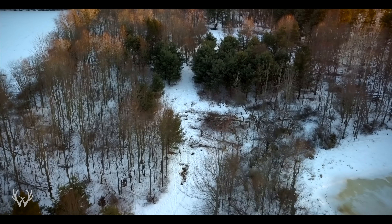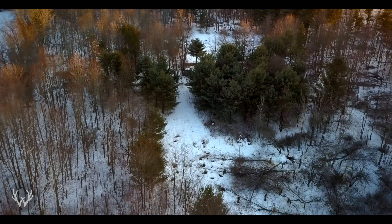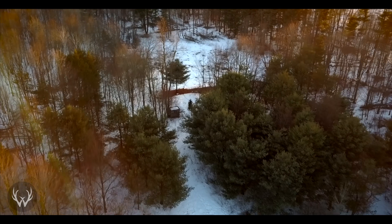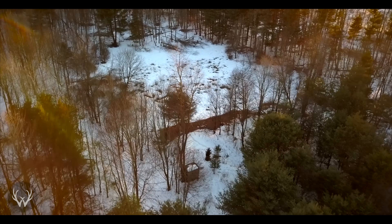Not only are those locations warmer than the surrounding area, but those cedar thickets, spruce plantings, and white pine plantings hold their needles all year long. That also helps to shield the deer from the wind to help keep them warmer.